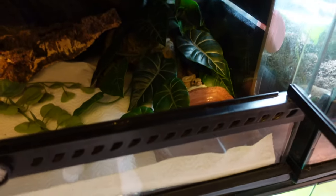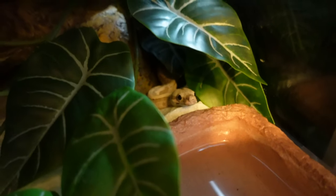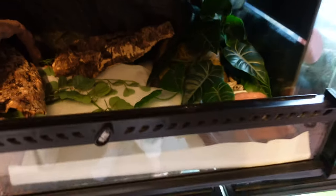Working my way up, I have my hog island boa's enclosure. He is currently a tiny tiny baby and is on paper towels while still in quarantine — I just want to monitor him a bit longer. There he is, my sweet little guy. He's very spicy so I'm just going to leave him be. By no means is this his forever home — he will actually grow to about four or five foot, but for now this is his temporary quarantine enclosure.